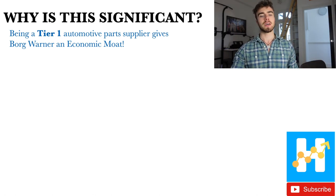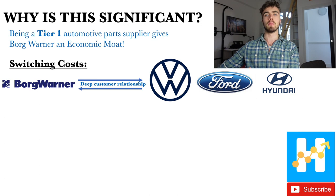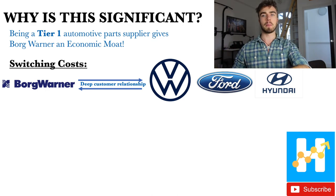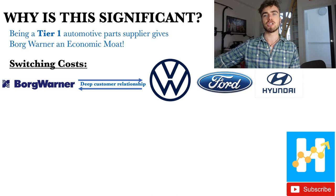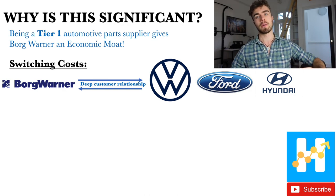How does being tier one give BorgWarner an economic moat? It's effectively through switching costs. Imagine you're supplying all of these complex products to very well-established car companies — they are not going to switch suppliers at a moment's notice. BorgWarner knows what they want, they have a deep relationship, and they understand the specifications. It's not easy to change engine suppliers when BorgWarner already knows you well. VW, Ford, and Hyundai make up about a third of BorgWarner's revenue.